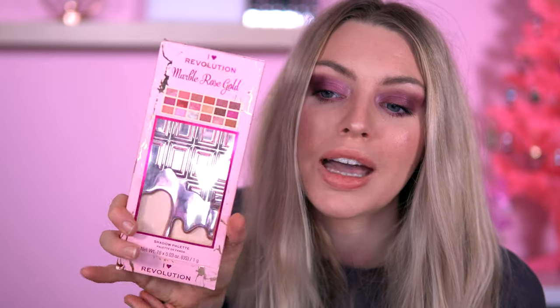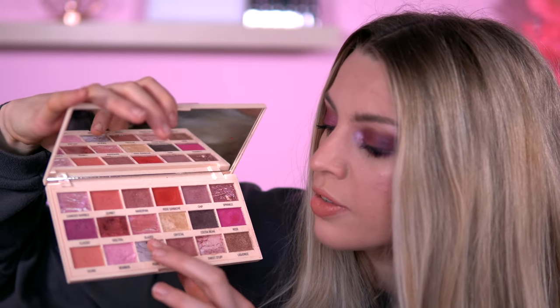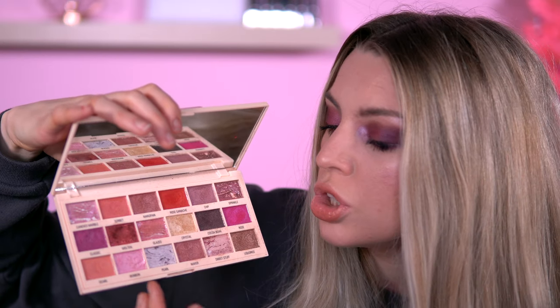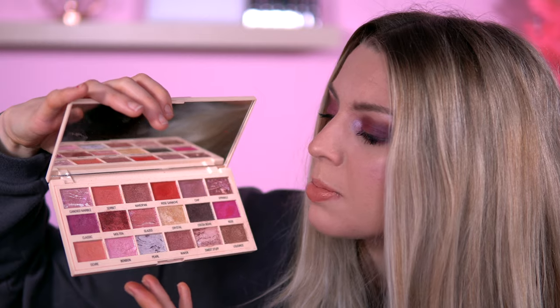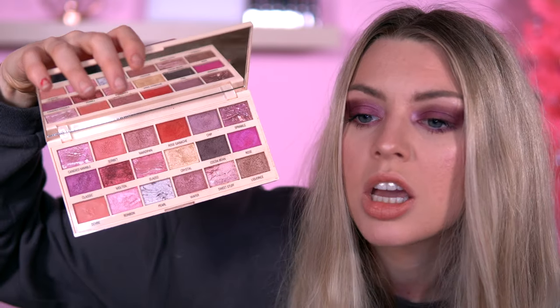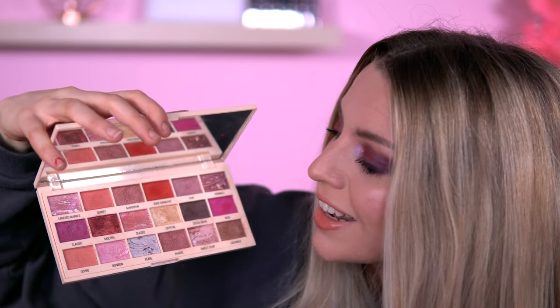I've done a video on every single palette here, so I'll try to link those below. The one after Avocado is Marble Rose Gold. I've put this in this position because most of this palette is shimmers — I do wish there was a full matte option. However, you could use the shimmers as a matte; it's like a matte and shimmer at the same time. I really like the color scheme — they chose really nice colors together. I need to play with this palette more.